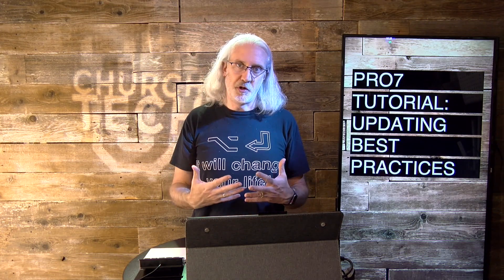Either way, here are some best practices to consider when it comes to updating ProPresenter or even updating your OS. First thing: do not update right before church. Never. With the exception of if Renewed Vision tells you to update because you have a bug from a previous version that's giving you trouble and they're saying, 'Update, this fixes that bug.' That would be the one exception. But in general, don't update right before church.